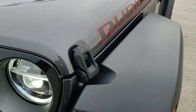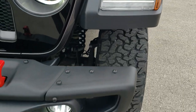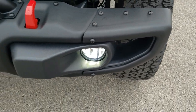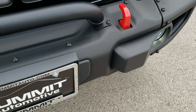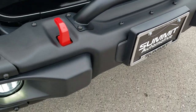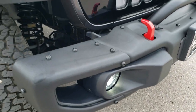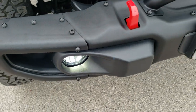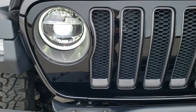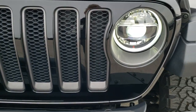The red outlined Rubicon lettering and LED lighting group comes with the Recon package, as well as the heavy-duty metal bumpers. You get the red tow hooks, LED fog lamps. These end pieces are all removable for more tire clearance, and you get the LED headlamps and LED running lights.